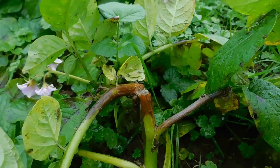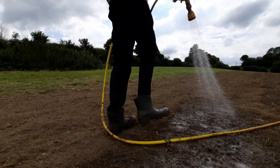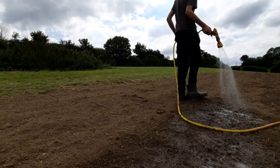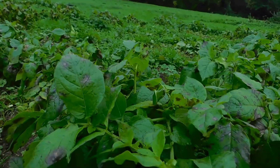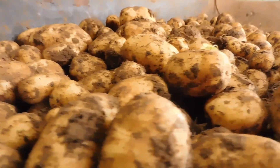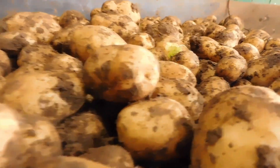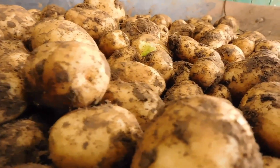These farmers work at altitudes of 12,000 feet, where temperature swings of 40 degrees are common and where traditional farming wisdom means survival. Their methods feed families and local markets while maintaining genetic diversity that modern agriculture desperately needs.